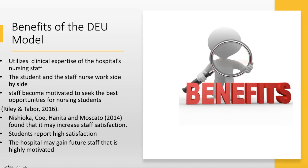It's also been found that the DEU model increases staff satisfaction. If your hospital has a clinical ladder or nurses who want to become leaders in the profession, teaching students is a great way to get there. They learn to provide education and do student evaluations, and it helps them feel better about their practice and the hospital they work for. Students have consistently reported high satisfaction when assigned to the DEU unit compared to the traditional model. The hospital may also gain future highly motivated staff — we've had students leave GCC and go to work for ECMC because they developed relationships there and had such a positive experience.